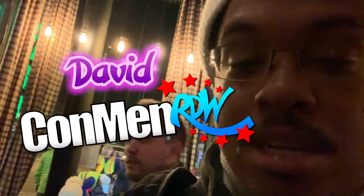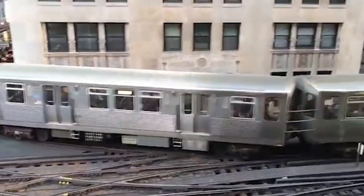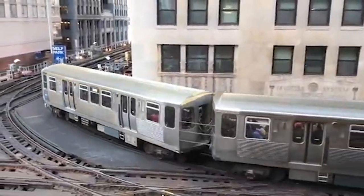Hey guys, what's up? This is David from Common RDW, and I'm here with Connor. Yo! We're at the Den Theater in the Wicker Park neighborhood of Chicago. We're here for a cool first look, kind of special event, for this new board game that just became a thing. It's based on Chicago's transit system, the CTA, and it's really cool.